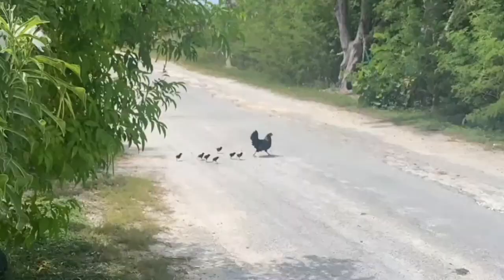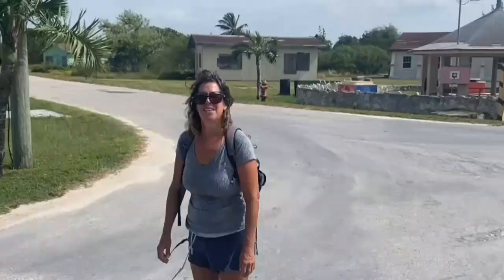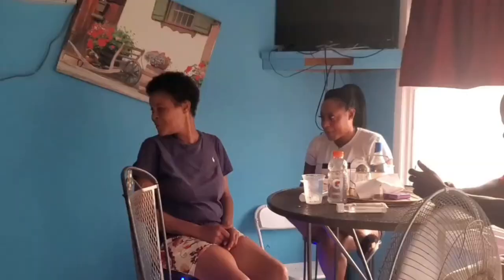Why did the chicken cross the road? This is My Iguana! We came from the dinghy dock — this is the main intersection. Basketball courts, gazebo, and Amy. We found the local bar and were welcomed by some friendly locals.